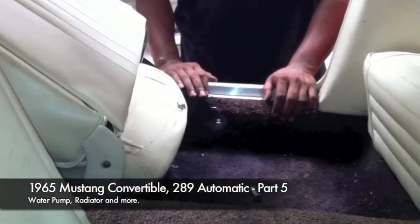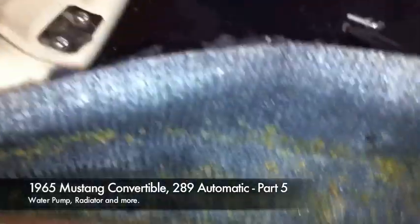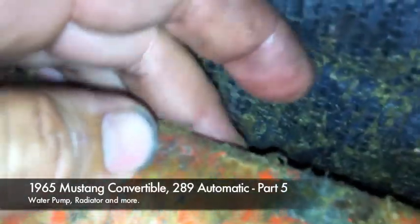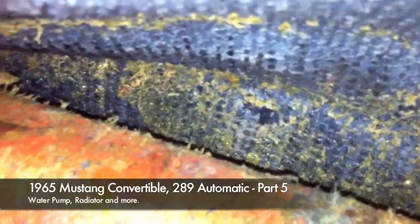The good news is we found threads and we're able to put the seat belt in on that side. The bad news is we cannot get threads on this hole — there is no bolt behind this driver's side. I've called Brent enough today that I'm going to let him discover this on video. At first I thought there were no threads on that side but was able to locate them, so we put the seat belts on. Then I came over to this side after pulling everything off.